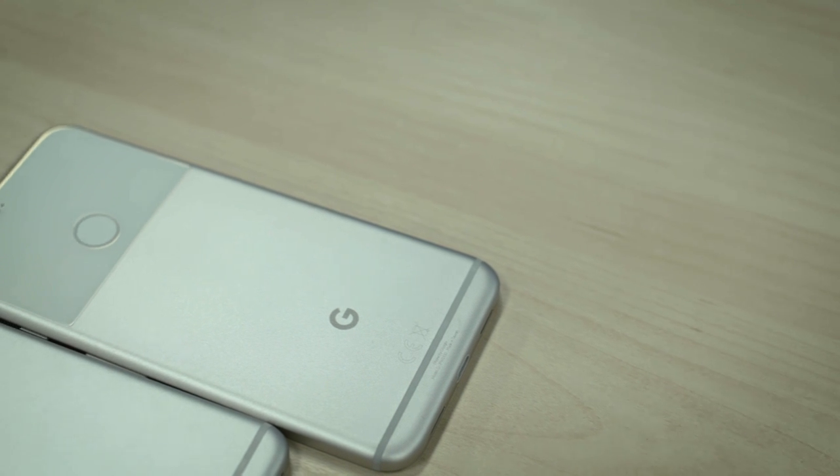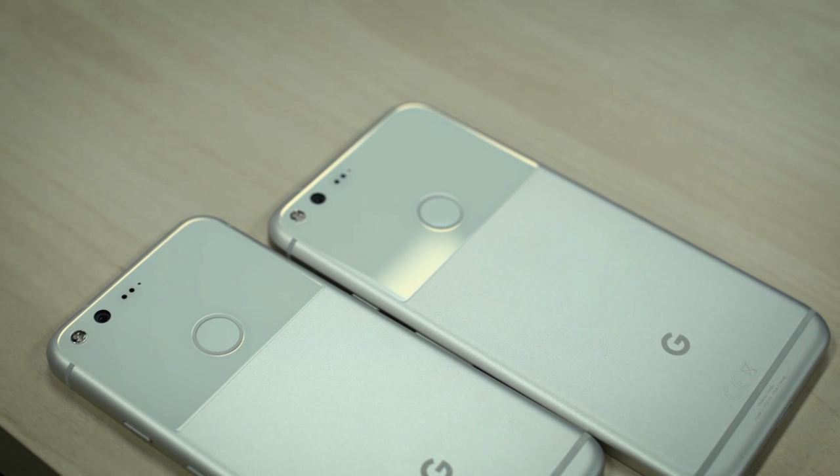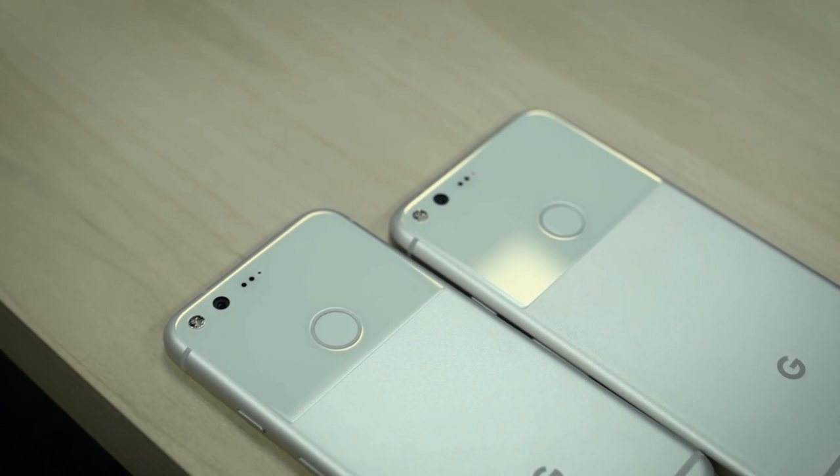The design language continues on to the back, where you've got your aluminum and then a glass part on the top, which looks almost like a sticker because it doesn't go all the way around the side of the device — it seems to stop. I can forgive the back, though, because signal strength on this is absolutely unbelievable. I tested it with Verizon Wireless, and at my home I had to get an external cell tower just to get any service, but with the Pixel XL it's able to get three bars of LTE. So it looks ugly, but it's super functional.